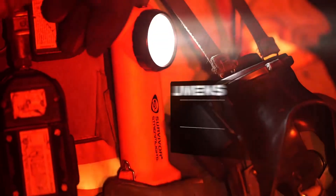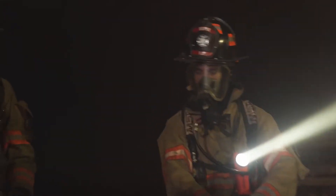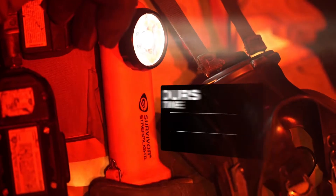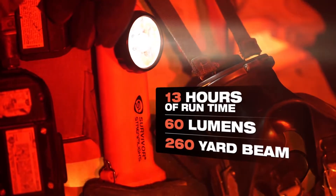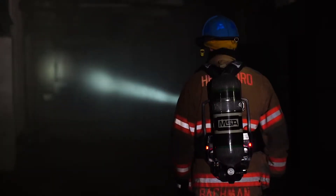It features 175 lumens and 41,000 candela — a beam that cuts through smoke and travels nearly 450 yards on high, with a run time of three and a half hours. Set it to low and get an impressive 13 hours of run time at 60 lumens with 14,000 candela that sends the beam over 260 yards downrange.